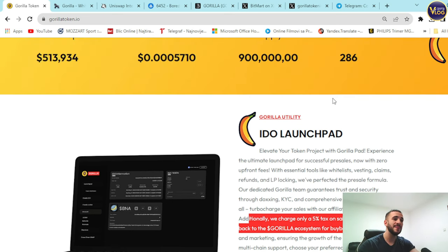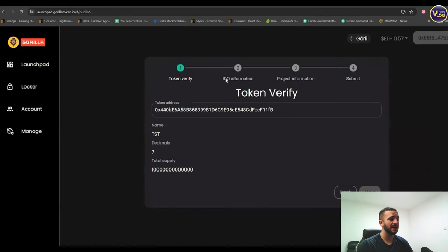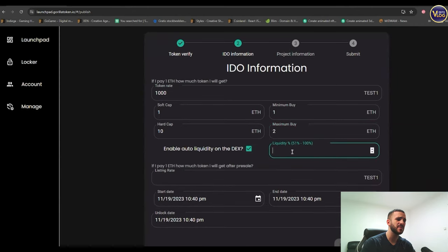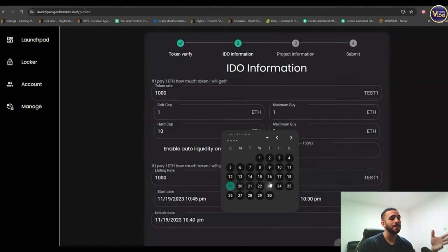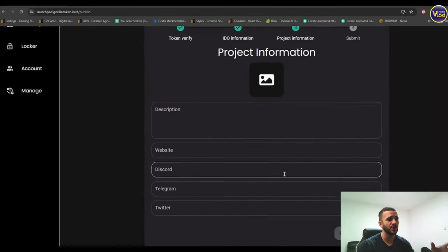Once you're in your account, you can see how it looks — My IDO, Create IDO, token address, name, supply, decimals, basic token information, verify ID, token rate, soft cap, hard cap, minimum and maximum buy. You can set it all up right here. It's really easy, super fast, and transparent. It's only a couple of clicks away to quickly set up your IDO, which is why I called this their launchpad the PinkSale 2.0 — with plenty more advantages and much simpler to use.